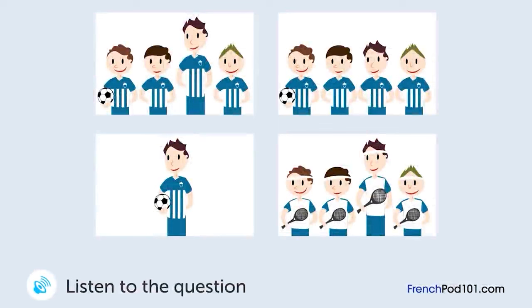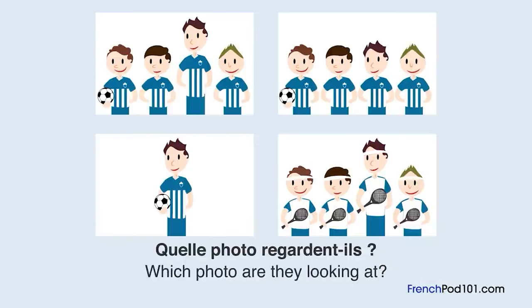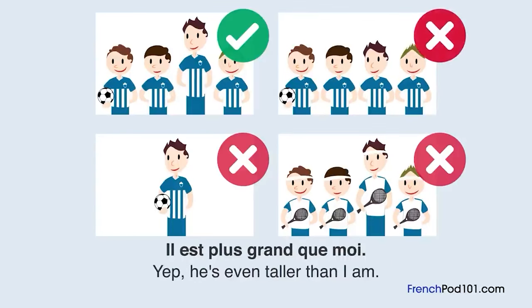Une femme et un homme regardent une photo. Quelle photo regarde-t-il ? C'est la photo de l'équipe de foot de ton fils. Il est où ? Il est là. Oh ! Et c'est le plus grand de l'équipe. Il est plus grand que moi.